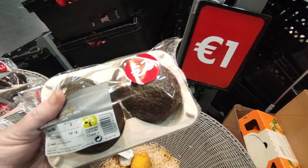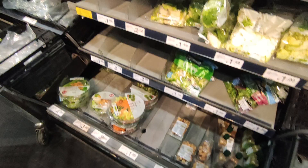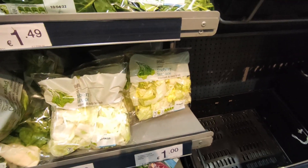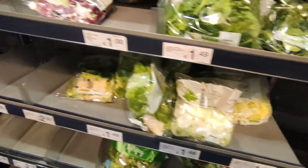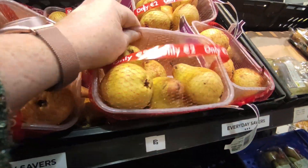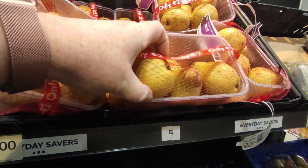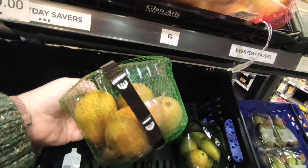They have avocados which look ten times better than the 49 cent ones — two for €3. I'll try to save money. The iceberg lettuce is €1.00, I'm going to grab that. They do have a ton of pears for €2.00 but they're like bricks — the small little ones are a euro but again, like bricks, you'd have to let them ripen when you get home.